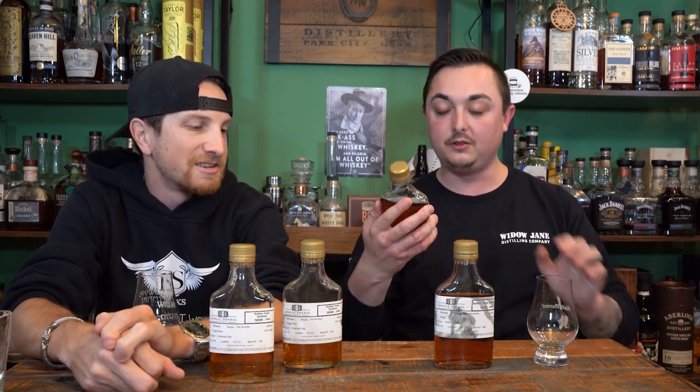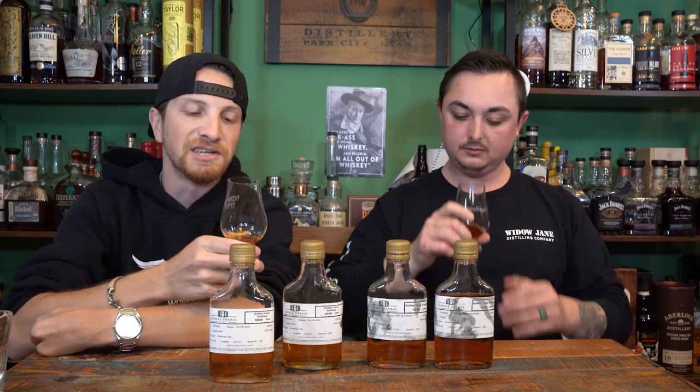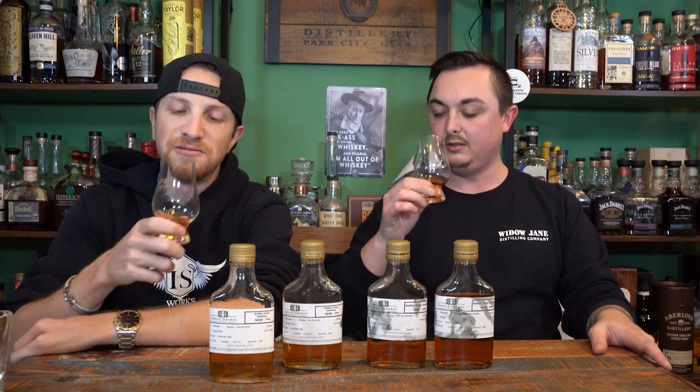Next is barrel 319 — the first of the Stag barrels. These are going to be way more intense, heavy hitters, cask strength. On the nose: just wood, toffee, a little creaminess like marshmallow — oak and marshmallow. I like this nose. This is like backyard bonfire whiskey; this will keep you warm. There's a little ethanol brightness but not crazy.